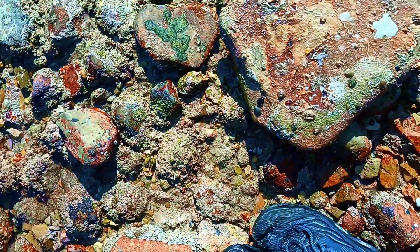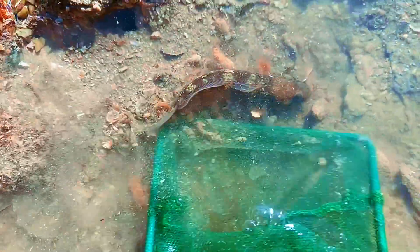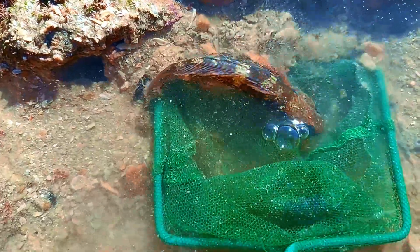I better catch that blenny before it disappears under a rock, never to be seen again. This one was pretty chill and easy to catch, but if you look at how well they blend in with the surrounding rocks, they can be gone before you know it.